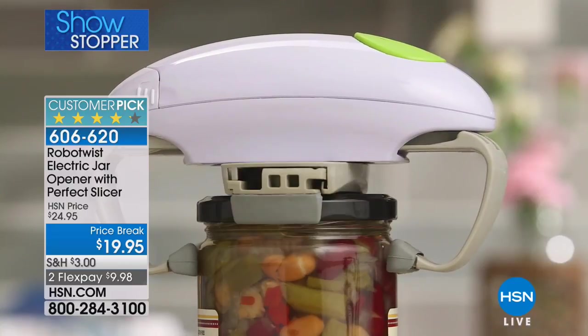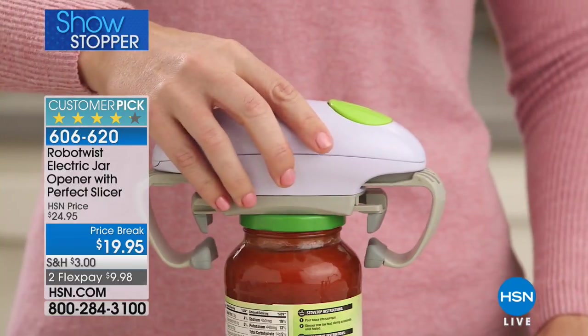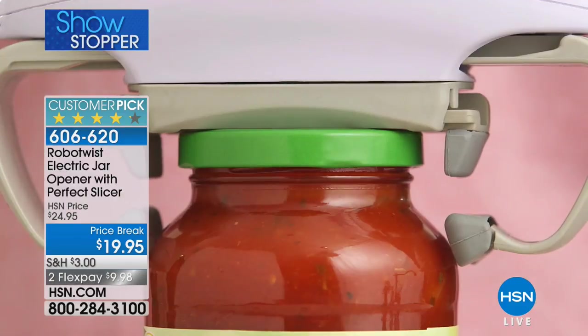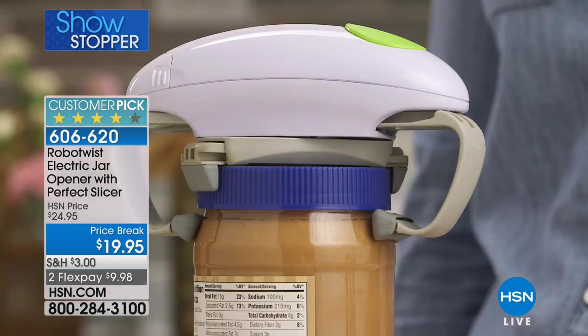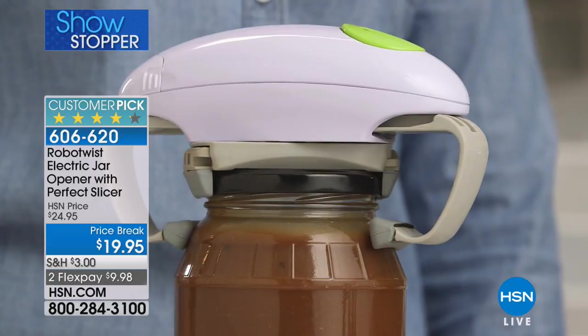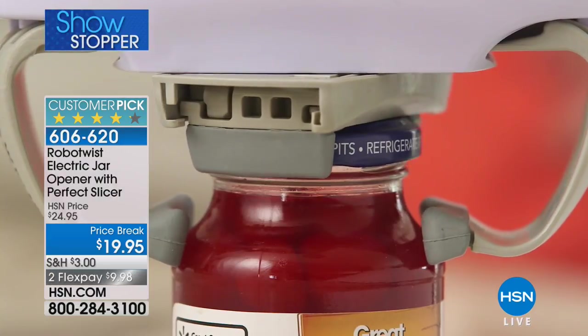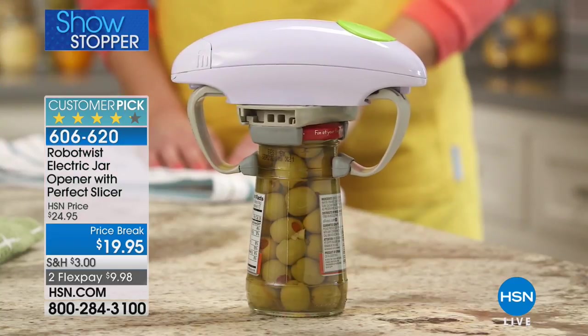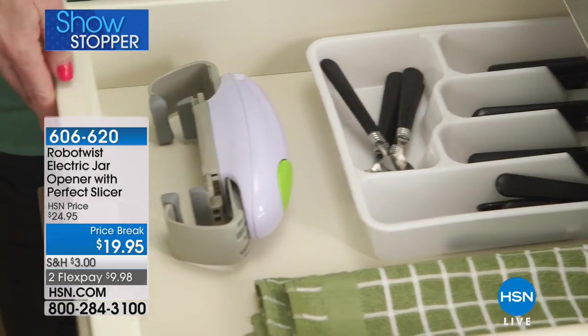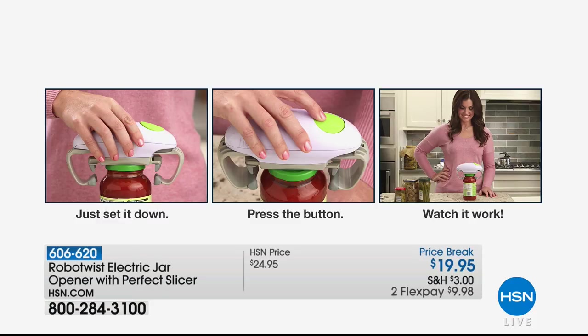Less than twenty dollars. It doesn't plug in — you put in two double-A batteries, not included. If kids are making their own lunches, teenagers are cooking more, or a senior citizen needs help — give them the gift of a helping hand, the gift of independence. 'I don't need to call someone, I don't need to tap, twist, or crank.'